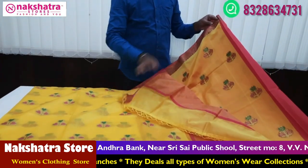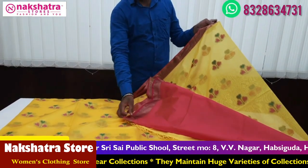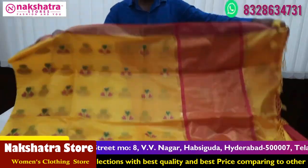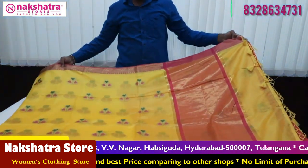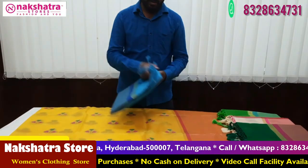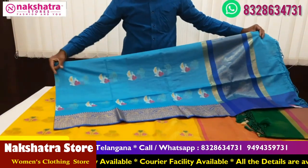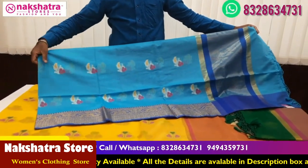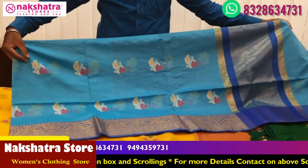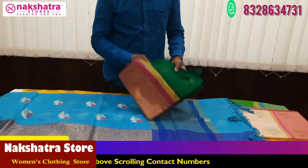We also have black and white color combinations and different color combinations. We can choose from 5 color combinations. Next color combination is copper sulfate blue and dark royal blue. The butas are the same as meena weaving buta. Next color combination is dark leaf green and pink.